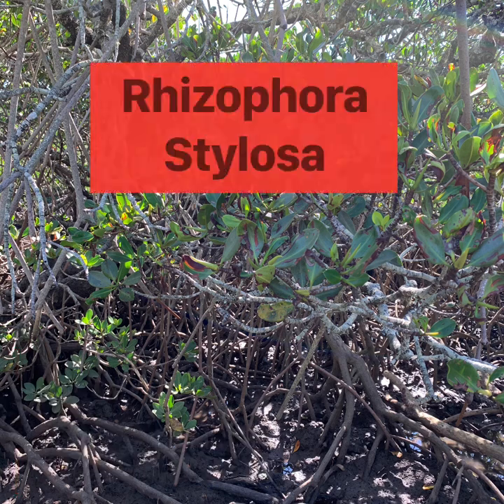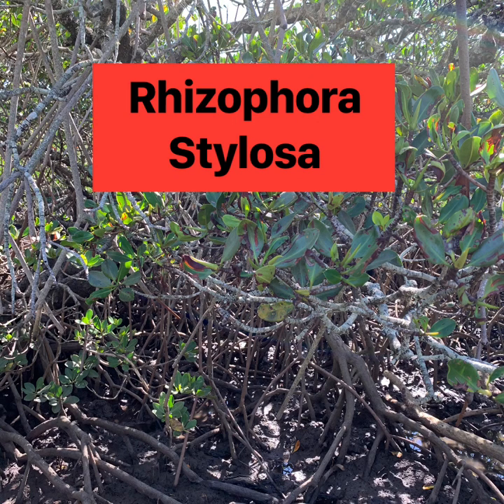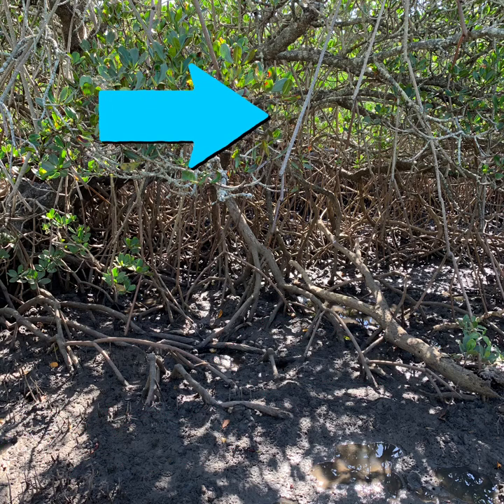Last but not least — red mangrove. Red mangrove's scientific name is Rhizophora stylosa. Rhizophora stylosa gets its common name from the bright red colour of the wood underneath the bark of the tree. These aerial or prop roots give it its spider-like appearance.